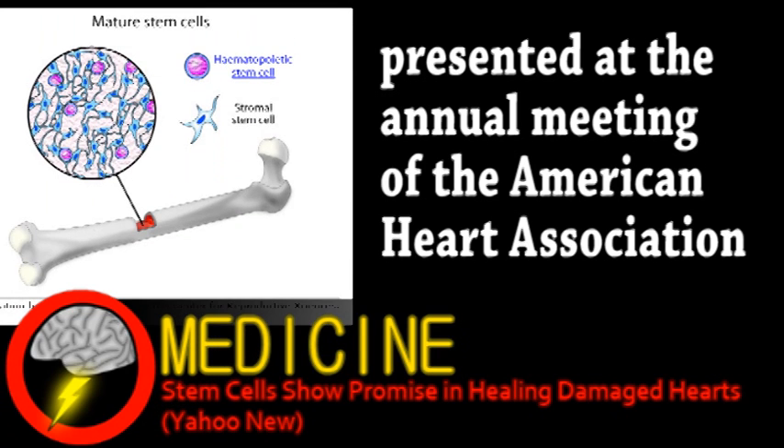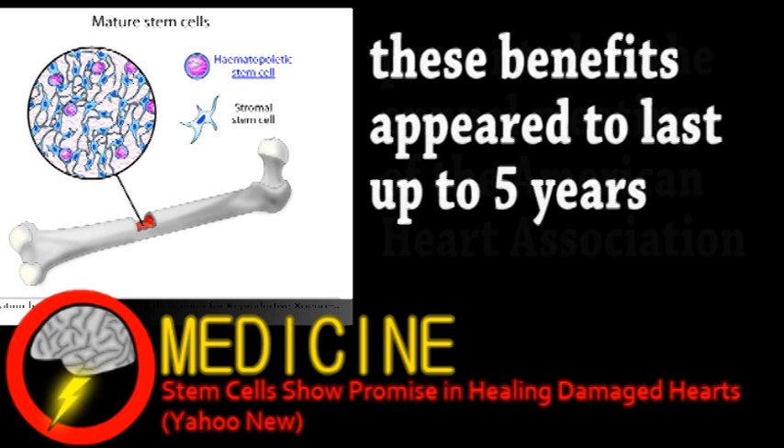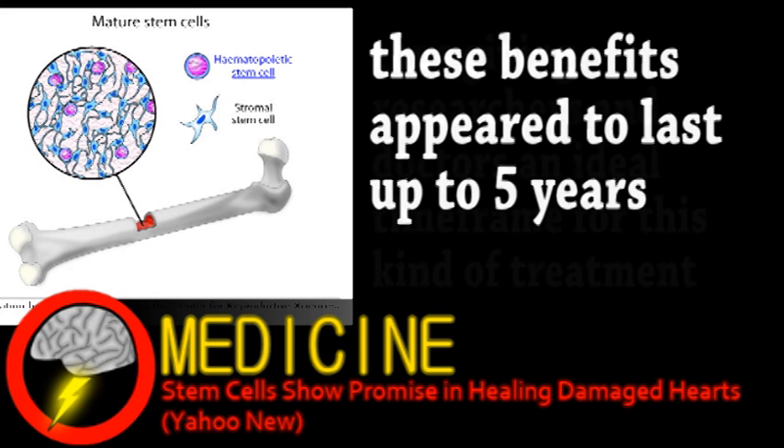Bone marrow-derived stem cells were used in two of the main studies presented. One such study showed a reduction in deaths and further heart issues if marrow stem cells were injected a few days after an attack. In a second, similar study, the stem cells were injected 10 to 20 days after the heart attack, showing no improvement in health.